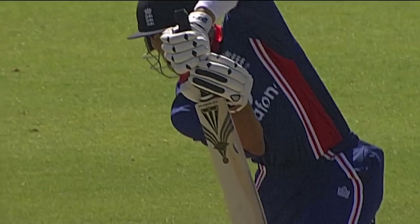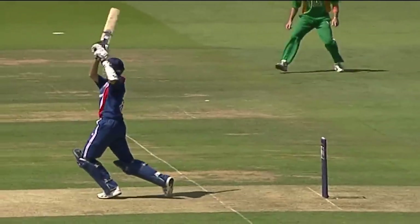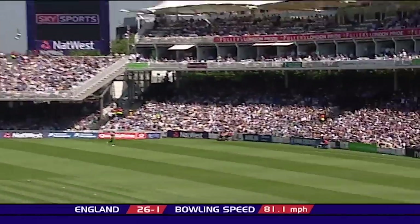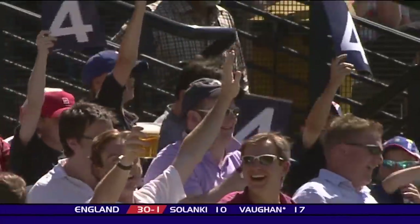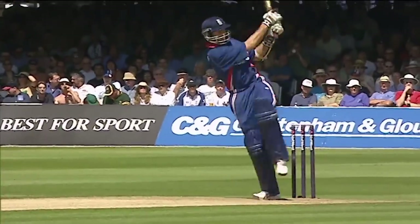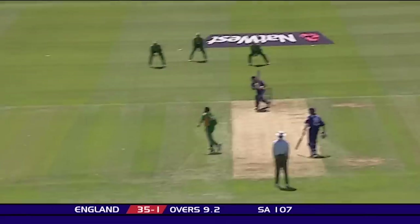That takes him into double figures. What a lovely shot this is - it's just timed to perfection by Solanki. Pollock to Vaughan. Vaughan on the move, advancing down the pitch to Pollock and smashing him away behind point. Shaun Pollock's not used to that treatment. And that's gone as well. Vaughan predicted that perfectly - he knew the shorter delivery was coming. Pollock was angry after the previous delivery. Half-volley, that's dispatched.